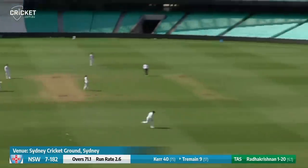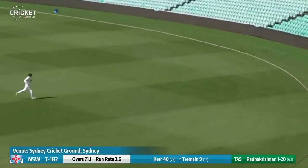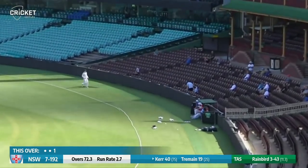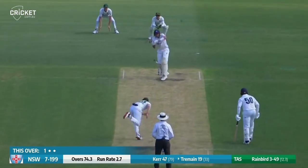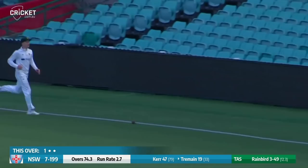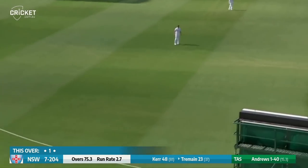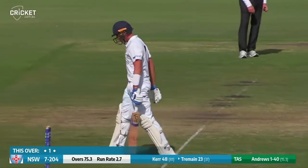Tremaine advancing and he's hit that one a long way. Beautiful shot. Rainbird in and Kerr has slapped that one — one bounce into the fence for four. That was a shot played with great authority. Here's Rainbird in, pulled away out towards deep square — a lovely bisection of the field. Tremaine lifts it straight down the ground — it's a boundary, gone all the way for six! And Tremaine moves on to 29.